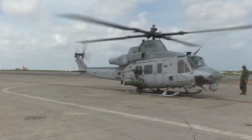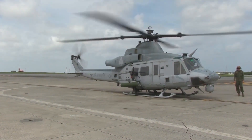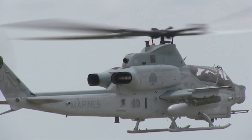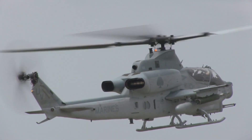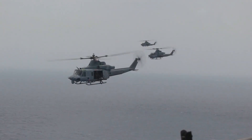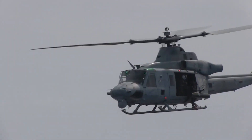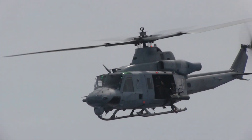The UH-1Y Venom is powered by two General Electric T700-GE-401C turboshaft engines, which provide a maximum speed of around 200 miles per hour and a range of up to 450 miles. It can carry up to 12 passengers, including the crew, and has a maximum gross weight of around 18,500 pounds.